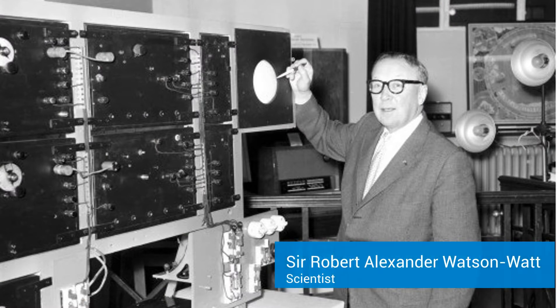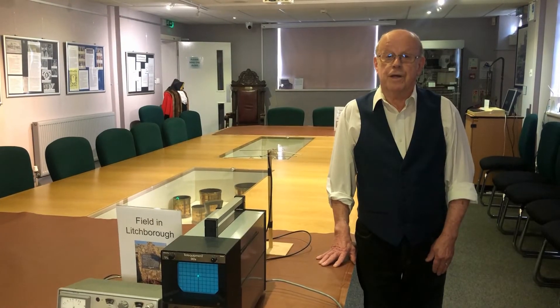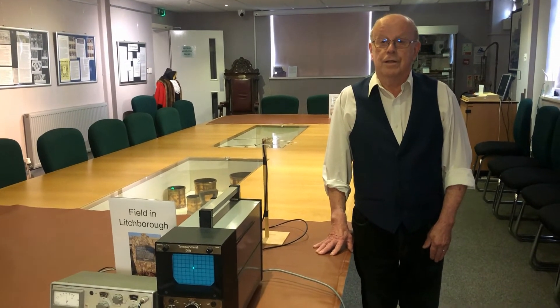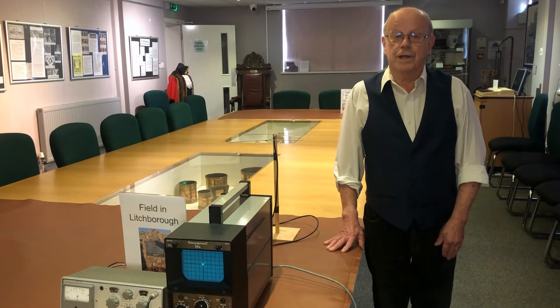Watson Watt, a scientist, proposed that we use radio waves. He had noticed that radio communication in the presence of aircraft was interrupted in a peculiar way, and he developed this to form the basis of radar.